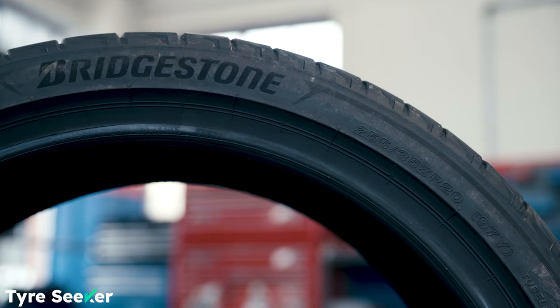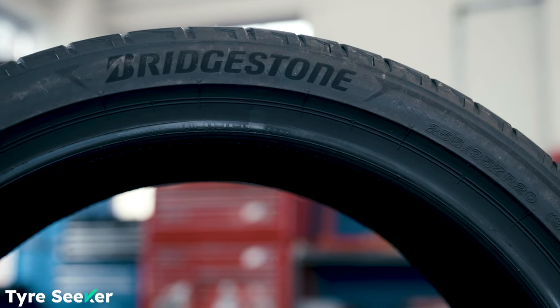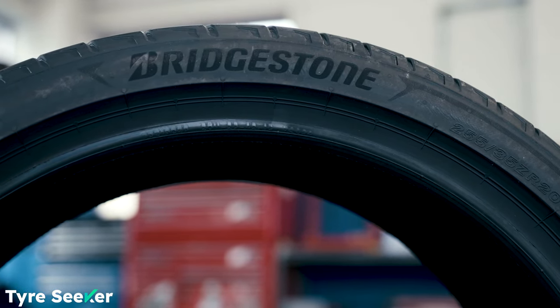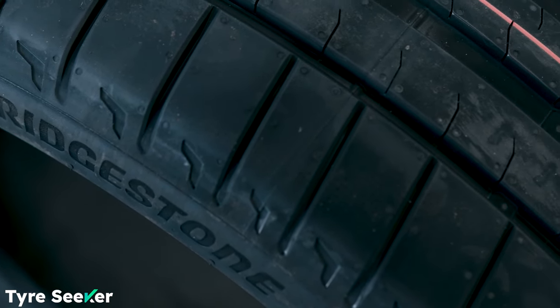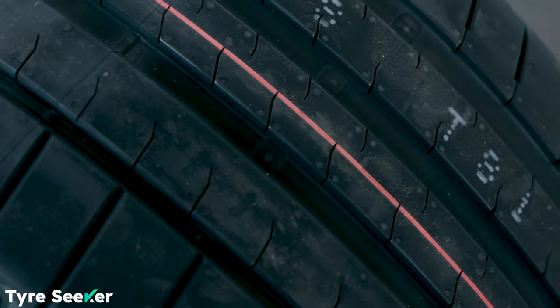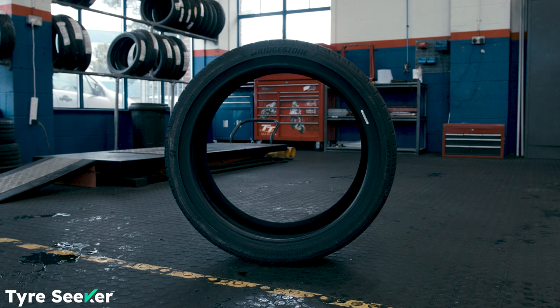The Potenza Sport replaces the old Potenza S001 and it's Bridgestone's latest ultra high-performance tyre. It comes in 96 different sizes from 17 to 22 inches and it's already regarded as one of the best performing, best value UHP tyres on the market.